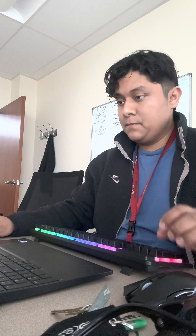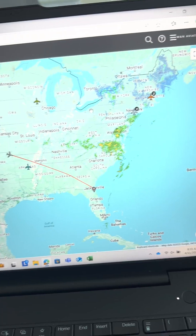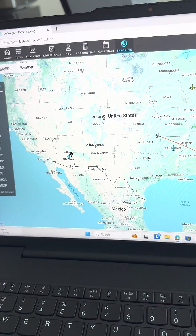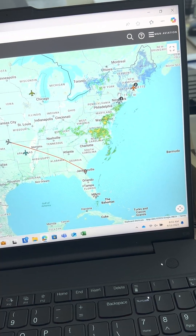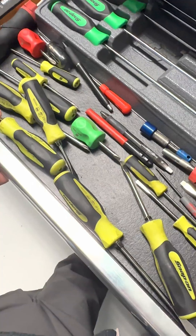Right now I'm just logging into the network that we have to track our airplanes. This is the whole map — we have about 10 airplanes in the US right now. We have two where I'm located, which is in New Jersey, so take a look at them.